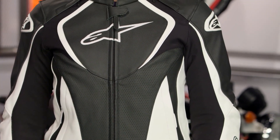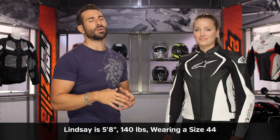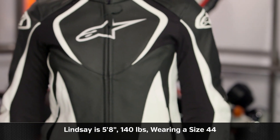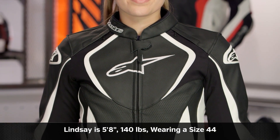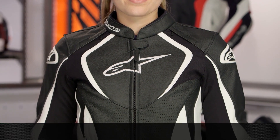There are also three colors: you have the black, the black-white that Lindsay's wearing to my left, and the black-white-pink. Quick note on sizing: Lindsay is 5'8", 140 pounds, and she's wearing a size 44. It's a sport cut from Alpinestars. You can see the adjustment along the waist, and really that's the only place you need to adjust.